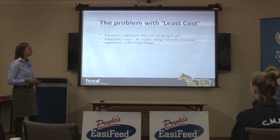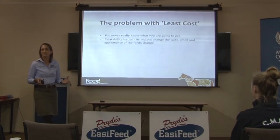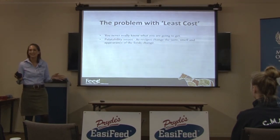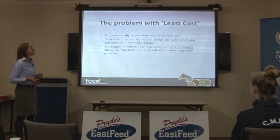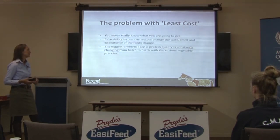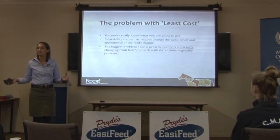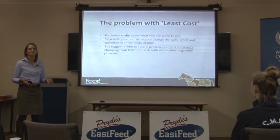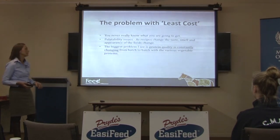There can be palatability issues. I've dealt with some thoroughbred horses which tend to get a bit picky in training — the feed changes and they just won't eat it, which is a problem if they're a couple of days out from a race and stop eating. But the biggest problem by far with least-costed feeds is that protein quality is constantly changing from batch to batch, or is just really poor all the time, because they're constantly using the cheapest source of protein — generally cottonseed meal. It will never be soybean, because soybean is the highest quality and most expensive source of protein.